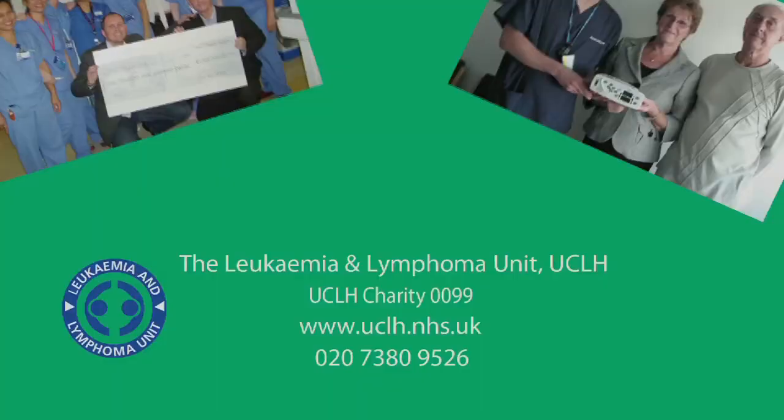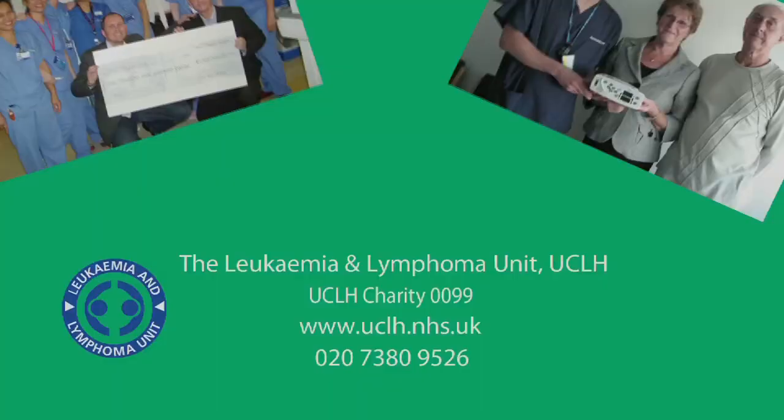All donations are gratefully received. Send cheques made payable to UCLH charity 0099. And for UK taxpayers, state your donation is a gift aid or fill in the downloadable gift aid form — that way the fund can claim an additional 28%. Please help us continue supporting patients. Thank you.